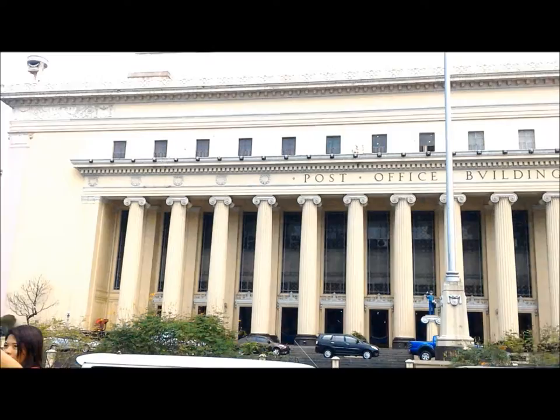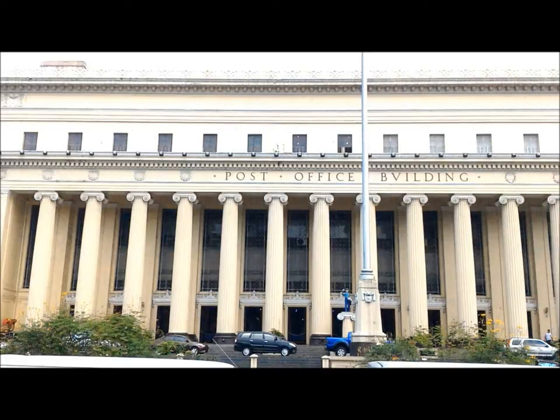I'm currently here at the Manila Post Office Building. The building reminds me of the White House, but it has a set of colonnades, and I think these are Greek columns. If we look at the body, there's a pattern — I can see an Ionic column pattern, and the capital is just plain. The building has designs with curved patterns, it is really big, and it's historical because it has been here for a long time.